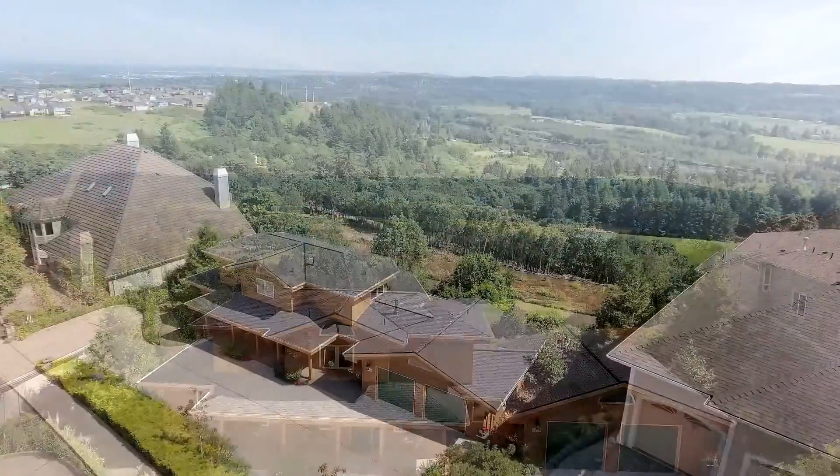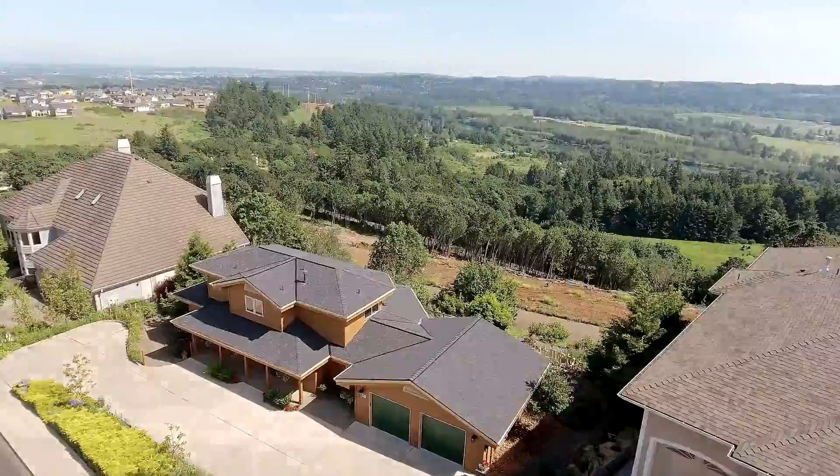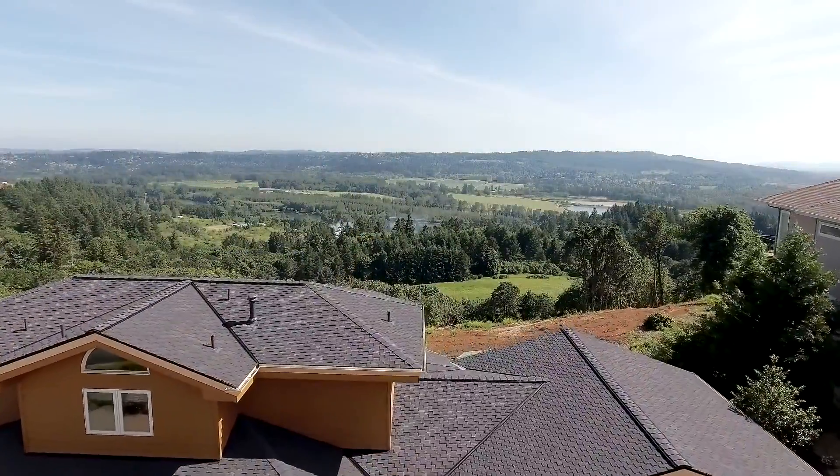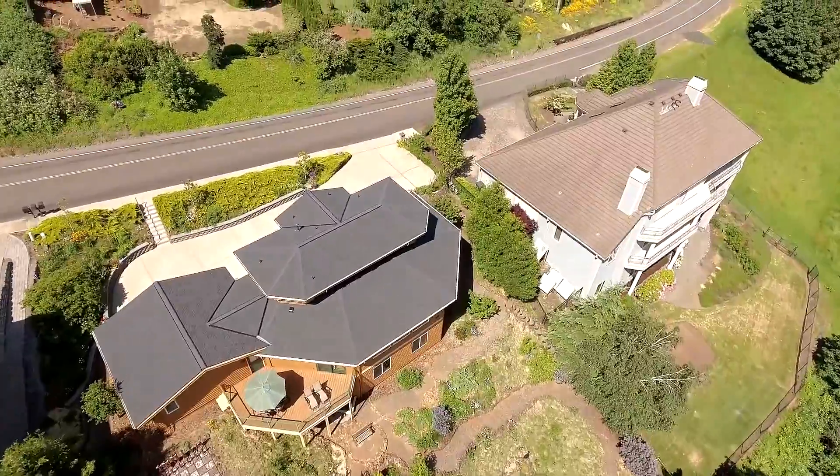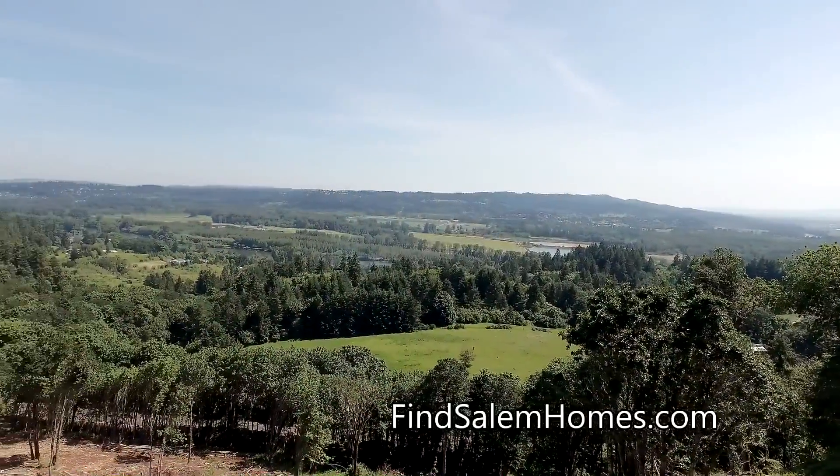Welcome to this gorgeous home in Northwest Salem, located in an ideal setting for spectacular Willamette Valley views. It's perched on a large lot in Eola Heights and thoughtfully designed to capture the scenic landscape.